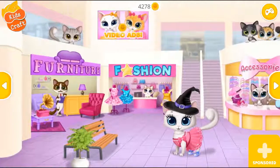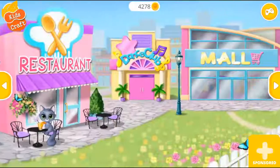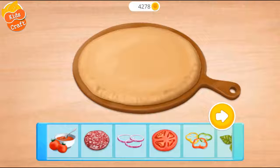Welcome to the mall. Meow, meow. Let's play. Hmm, what should we order? Everything looks delicious. Pizza! Let's make a pizza.